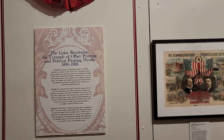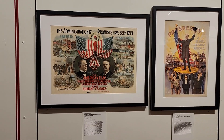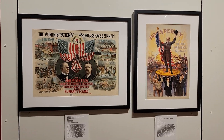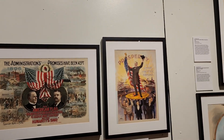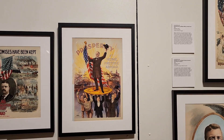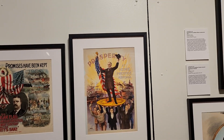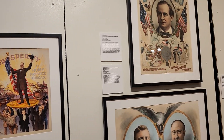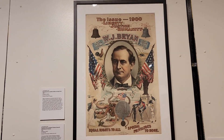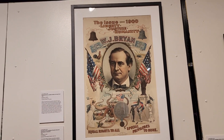Now we'll move into the color revolution, the triumph of offset printing and political floating heads from 1890 to 1968. We see the two parties — the Democratic Party and the Republican Party — throwing some shade at each other about administration promises kept. That's William McKinley and Theodore Roosevelt. Here's McKinley again with a lot of American imperialism — that's around 1896 to 1900. Up here we have a three-time presidential candidate, William Jennings Bryan, running on the Democratic Party ticket in 1900.